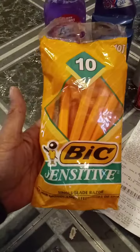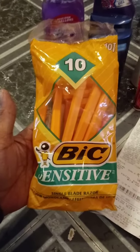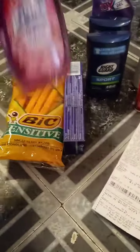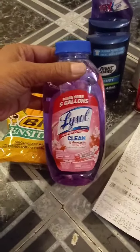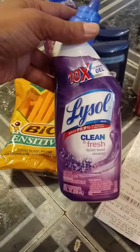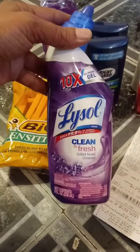The BIC Sensitive Razors are $2.85 and we have a three dollar coupon, which gives you 15 cent overage. The Lysol is a dollar in the dollar aisle and we have a 50 cent coupon. The Lysol toilet bowl is also in the dollar aisle and we have a 50 cent coupon.